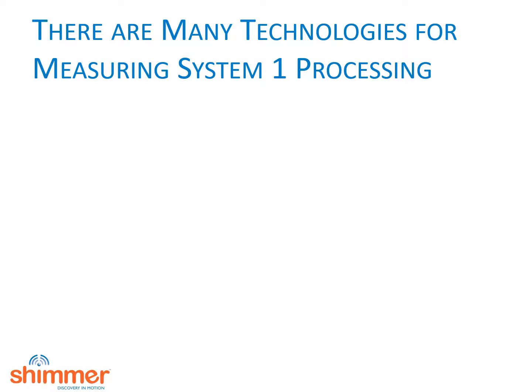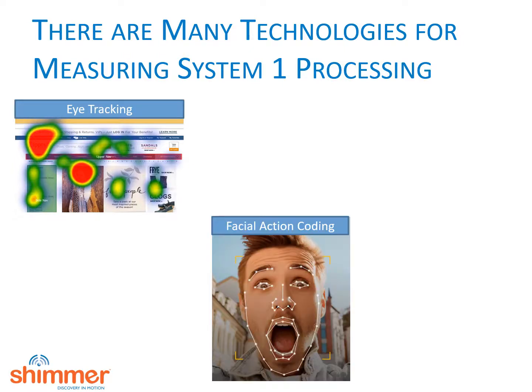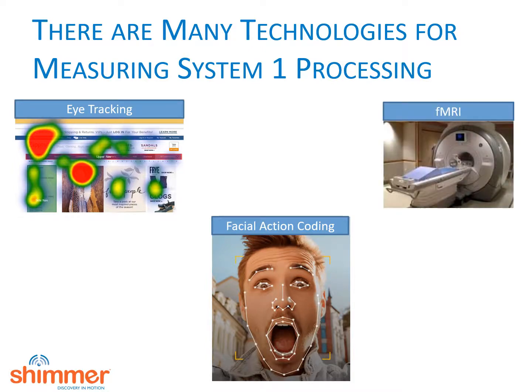This claim is pretty bold given the number of technologies out there to measure non-conscious processing. Eye tracking can tell you exactly where people are looking and even measure involuntary saccadic movements. There are three major methods of capturing people's expressions: manual coding, which is incredibly labor-intensive; facial EMG, which is arguably the most accurate but involves attaching electrodes to people's faces; and automated facial action coding software, as pictured here. Functional magnetic resonance imaging, or fMRI, is the gold standard for measuring activity deep within the brain but clearly has some issues with scaling.